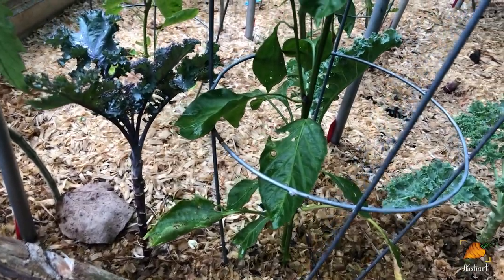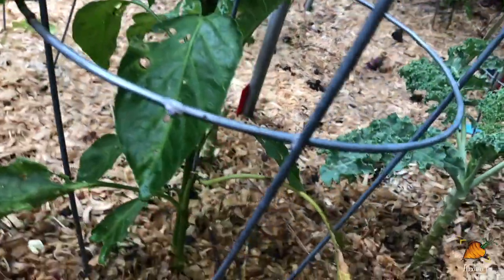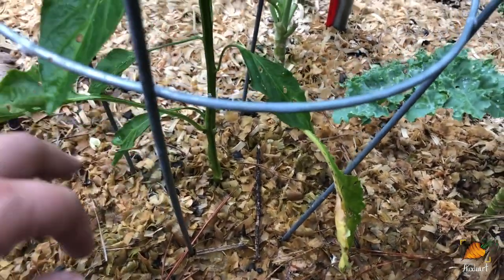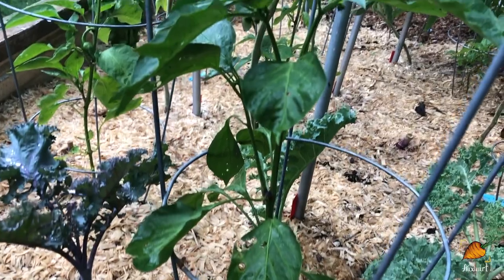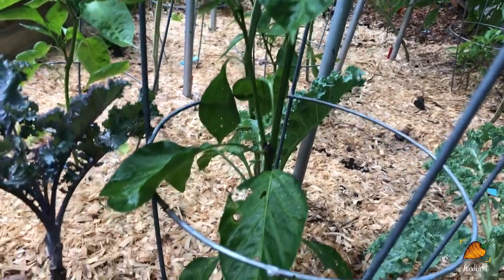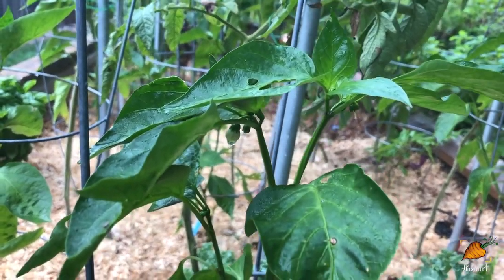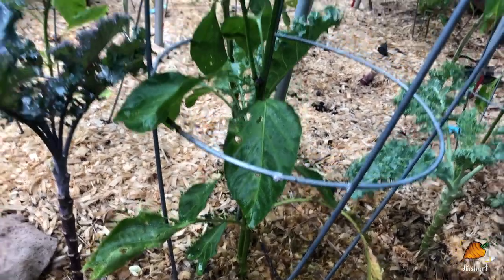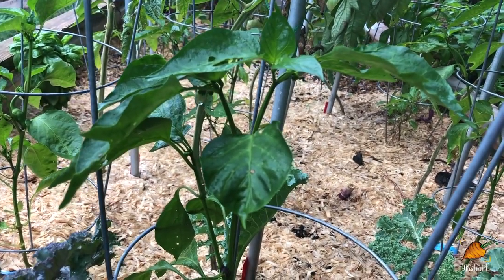A quick update for those following more closely — this is my Deux de España pepper, the one that I topped pretty early in the season. It refused to grow a new stem for a really long time and finally shot one out of the side. Normally when you top peppers they bush out, but this one has just refused to do that. It's single stem and is finally putting on flowers, so we might get peppers out of this yet. It's severely stunted though, so I would not recommend topping this giant bell pepper plant.